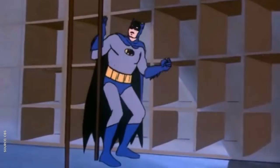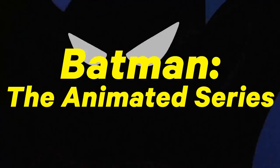Back then cartoons were still strictly for kids, and studios pumped them out as fast and cheap as possible, at least until Batman the Animated Series changed everything in 1992.